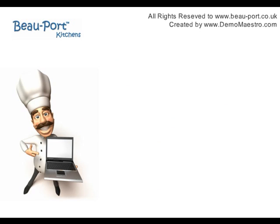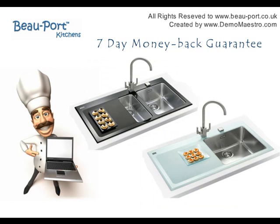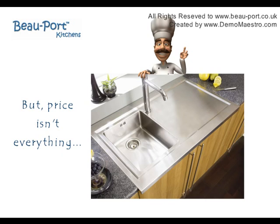Price is really important. That's why we have low internet prices. We have low overheads, unlike high street stores and big retail chains, and we negotiate manufacturer discounts which we pass directly on to you. But price is not everything.